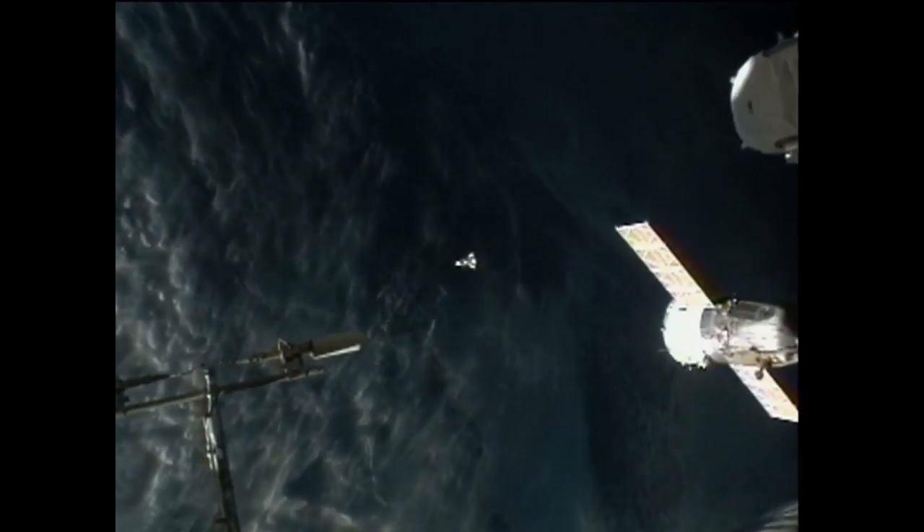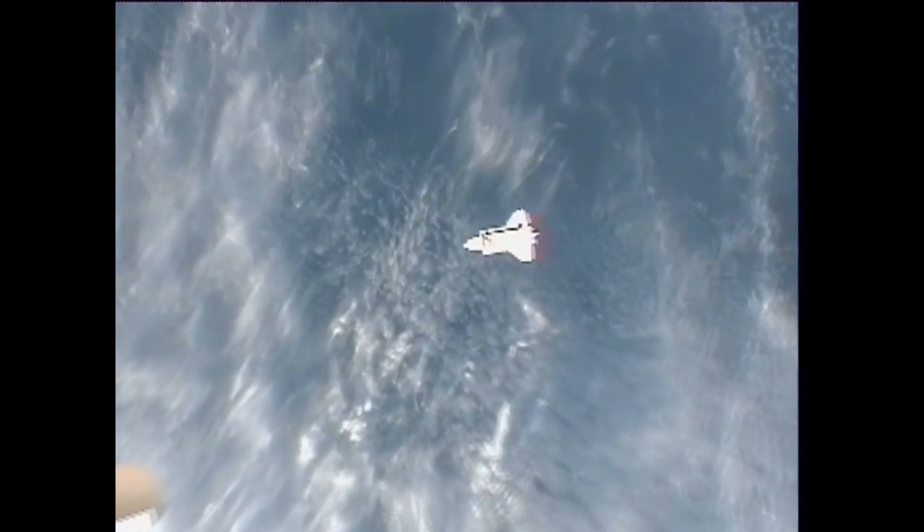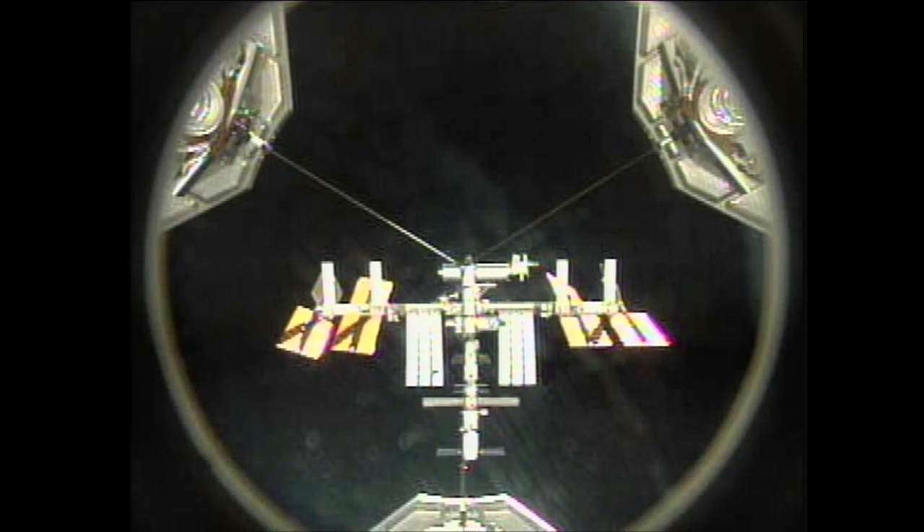Rendezvous activities got started early Saturday morning as the shuttle crew — Commander Steve Lindsey and his crew — got busy with engine firings that brought Discovery up underneath the International Space Station.